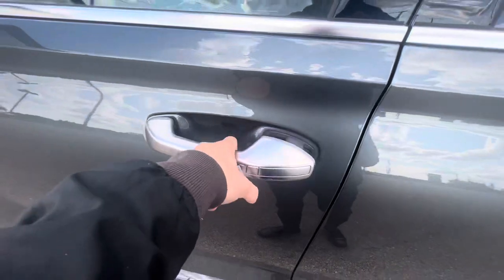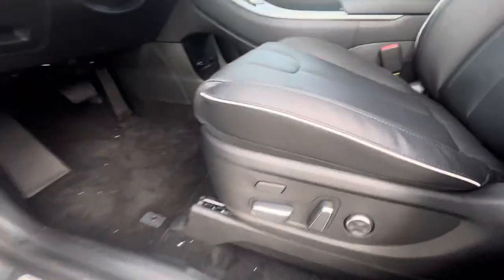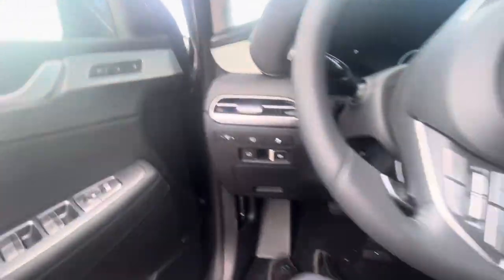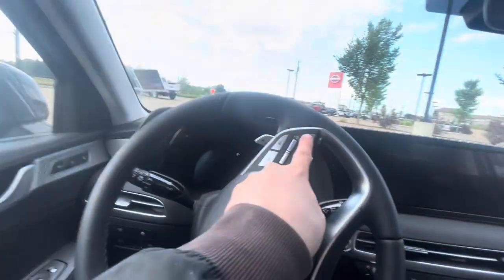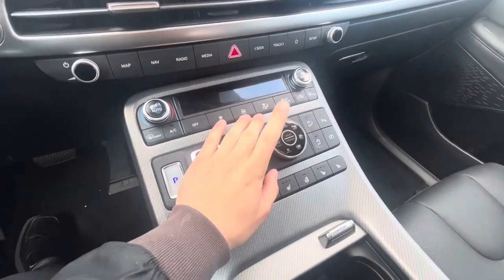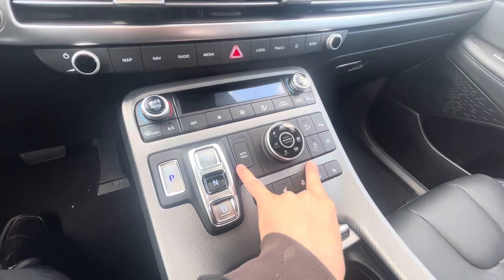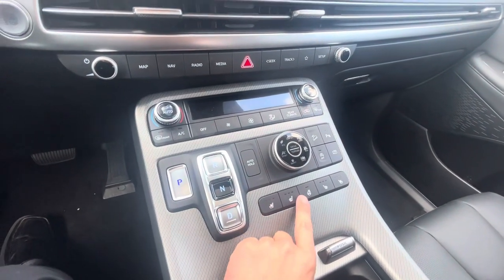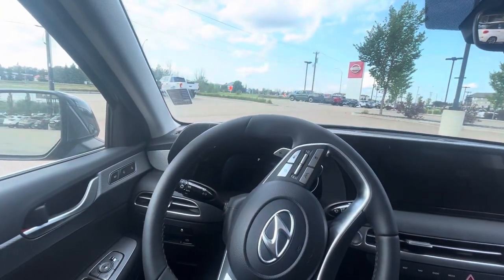Let's take a look in the front and see some of the options we have. Starting off, you get keyless entry, power seats with compression support for your back, the electronic e-brake, adaptive cruise control, lane keep assist, drive mode and drive mode select, auto on/off, auto hold for the brakes, and heated and cooled seats as well as a heated steering wheel. This car is loaded with options.